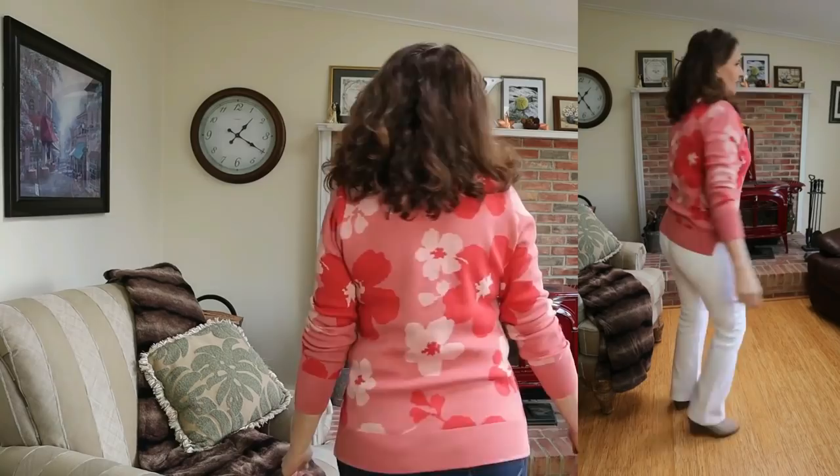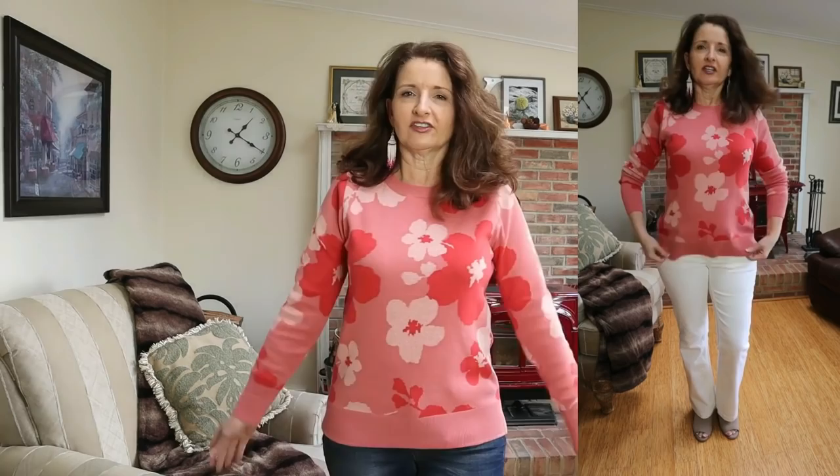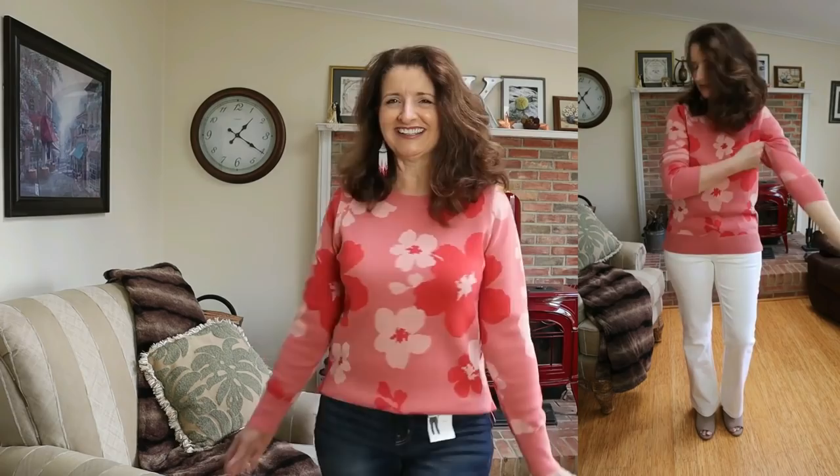I'll start with the sweater that I have on — I did pick this up in two patterns. I could not wait to wear this one so that's why I have it on. This is by Time and True. I did pick both of these up in store and they are $15.98. The one I'm showing you they're calling sandstone pink flowers. This is available in sizes extra small through XXXL, in nine patterns and colors. The fabric is 60% cotton, 40% recycled polyester so there is no acrylic in it. It's also easy care — machine wash cold and tumble dry. This is a very lightweight sweater — it's going to be perfect for spring.